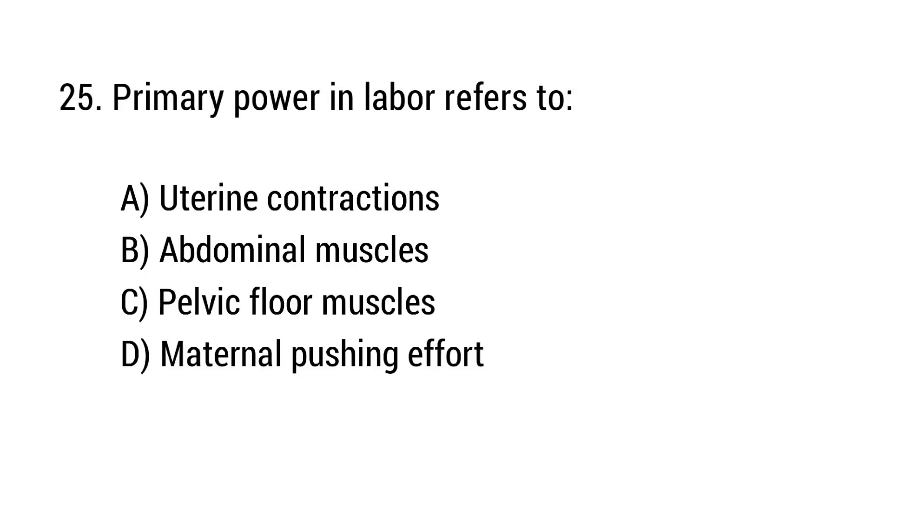Question number 25. Primary power in labor refers to? The right answer is option A: Uterine contractions.